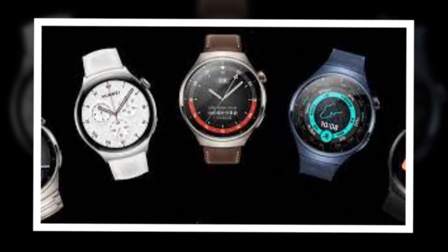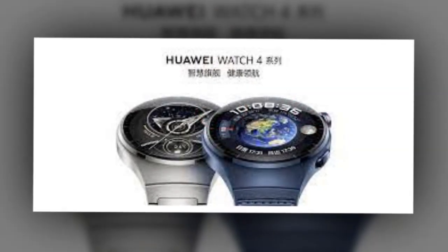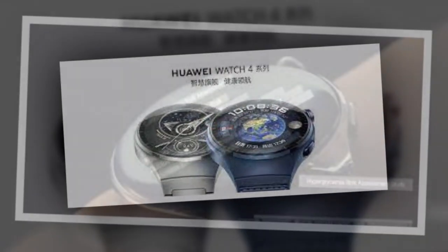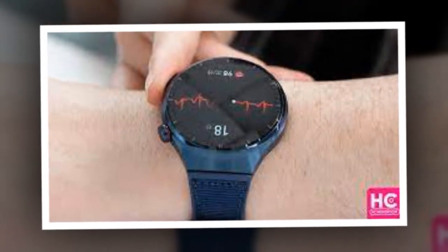Huawei's Watch 4 series comes with high blood sugar monitoring — all details. Huawei announced the Watch 4 and Watch 4 Pro last week in China. The new pair of wearables with HarmonyOS 2 support over 100 workout modes and feature a 1.5-inch AMOLED display with sapphire glass coating.